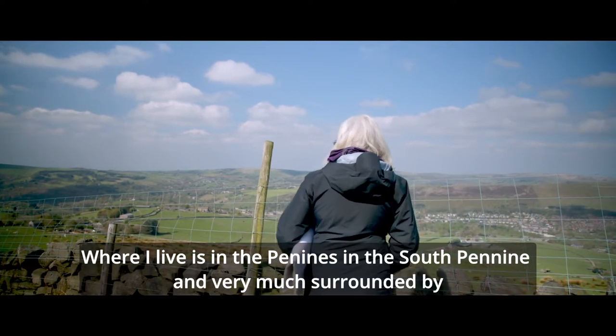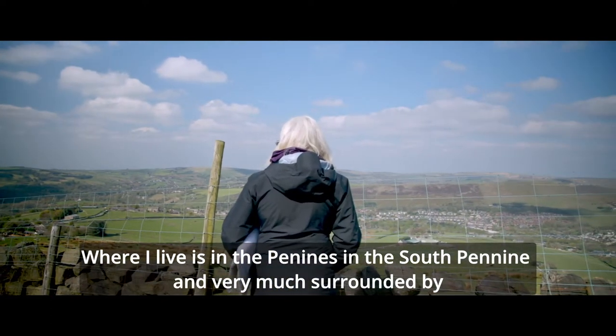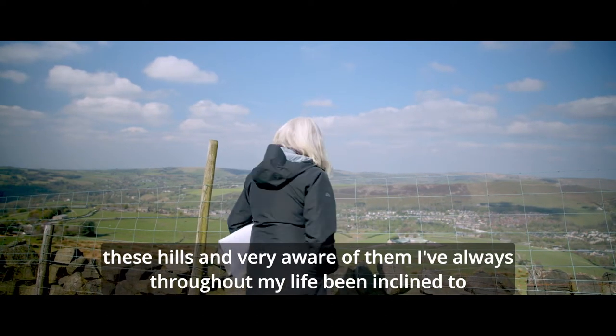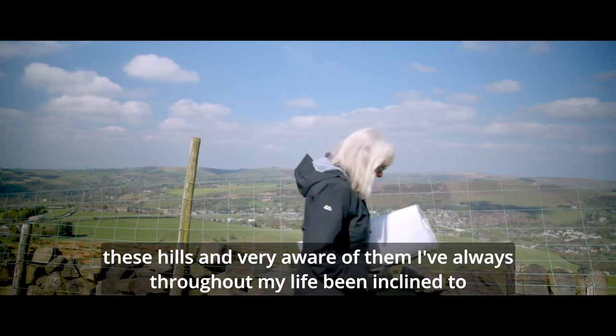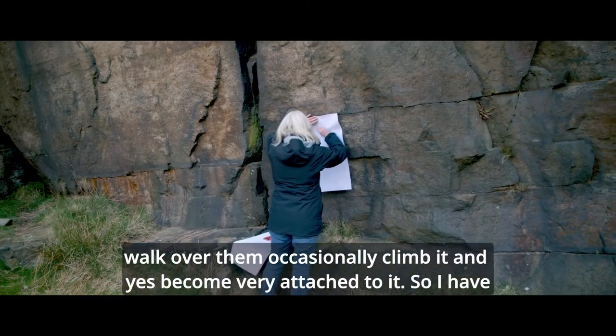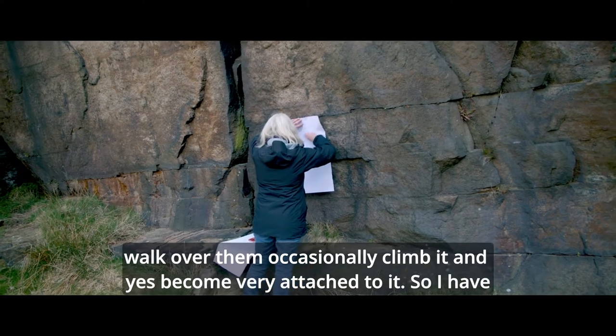Where I live is in the South Pennines, and I'm very much surrounded by these hills and very aware of them. I've always, throughout my life, been inclined to walk over them, occasionally climb them, and yes, become very attached to them.